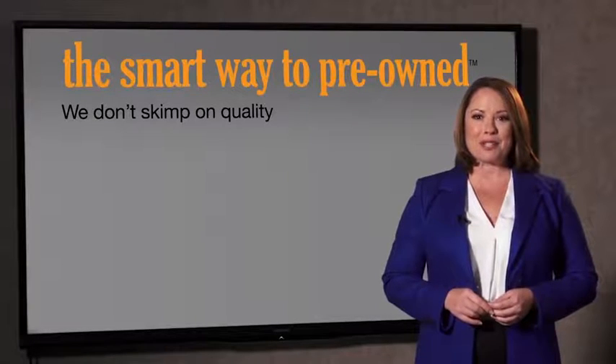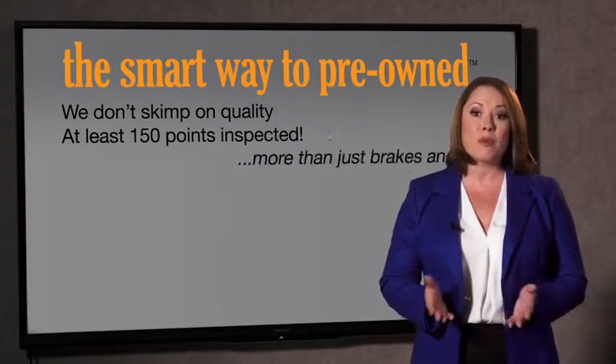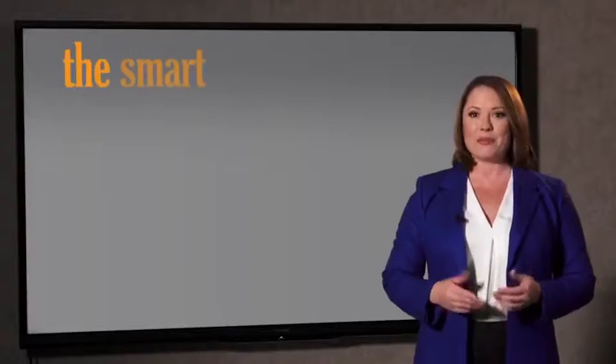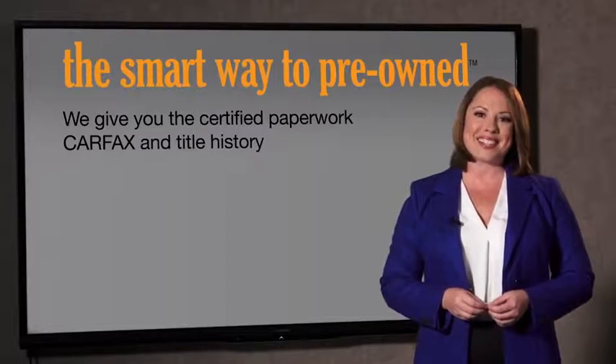All of our pre-owned vehicles go through at least a rigorous 150-point inspection, checking more than just brakes and tires. The best thing I like about Smartway Pre-Own, besides the great price I got, is that I know I bought a good car. Why should you worry if the odometer's been rolled back or you're the victim of a salvaged or rebuilt vehicle, or worse, a washed title? We give you the certified paperwork, along with the Carfax and the title history.